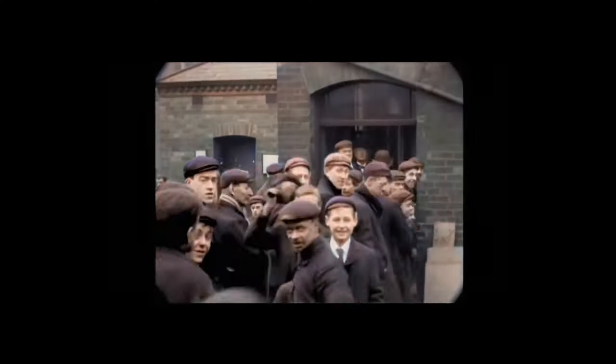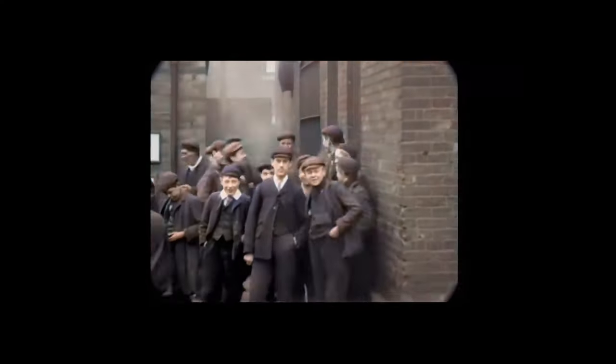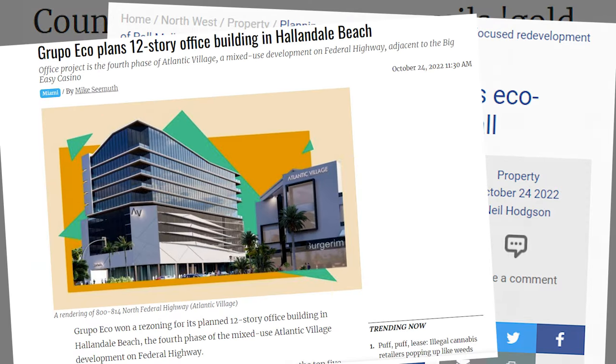Then the advent of the industrial revolution meant bricks and other materials became more readily available, so cob's popularity diminished. However, recently it has started to regain traction in eco-building movements.